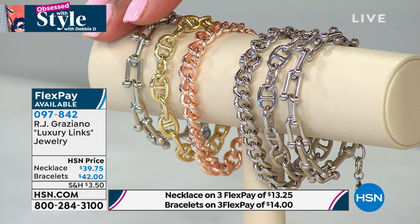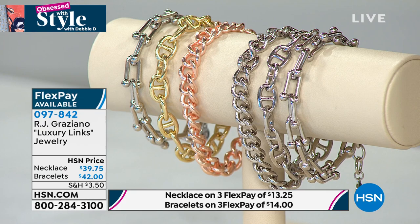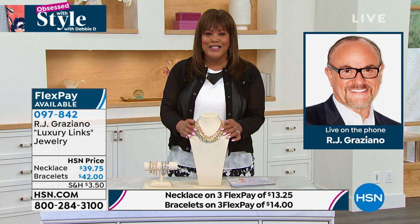The bracelet set includes hardware style, mariner style, and curb link — a wonderful value. The bracelets on flex pay are only $13 to $14 to get home. RJ Graziano — stylist to the stars, synonymous with style, an icon in the industry — this looks like a million bucks.